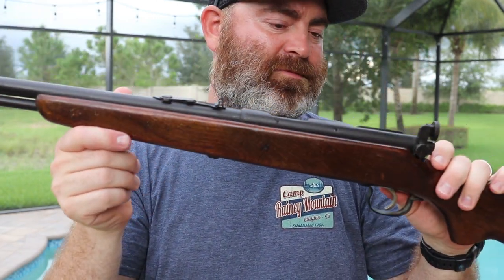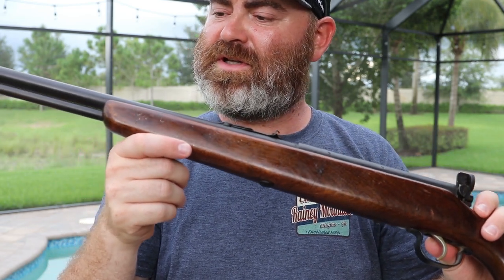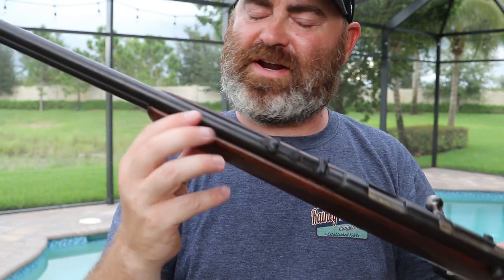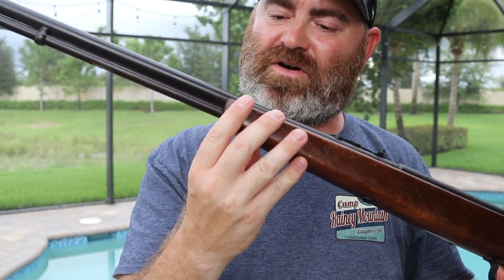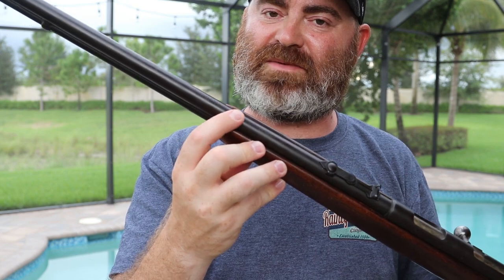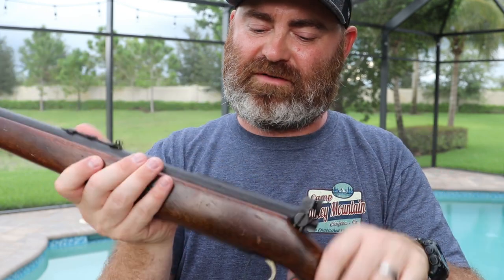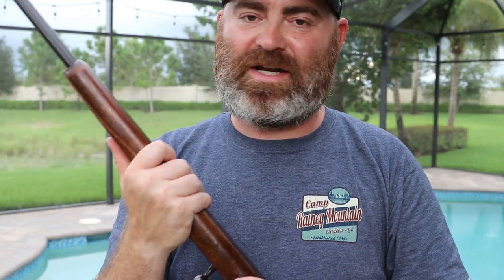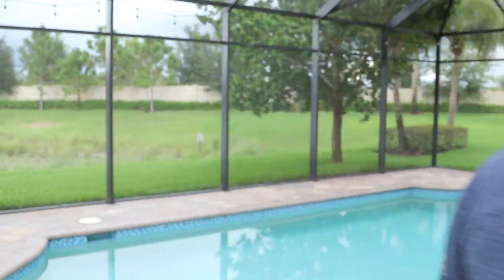But that crack shouldn't affect the function whatsoever, and this is definitely the one I'm going to pick up at a minimum. It's made either pre or post 1948 — I need to find out if the J. Stevens Arms Company stamp is what makes it post-1948. I'm thinking it does, but still a pretty neat rifle with a nice weight to it.